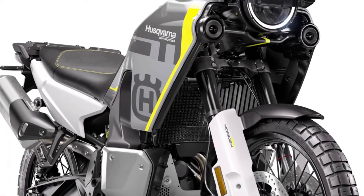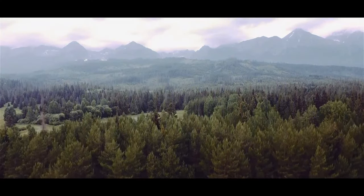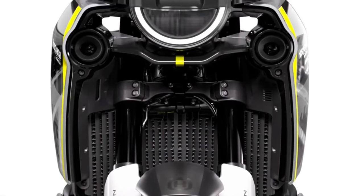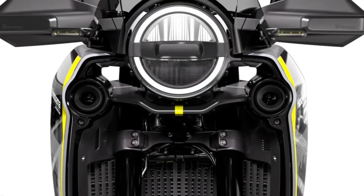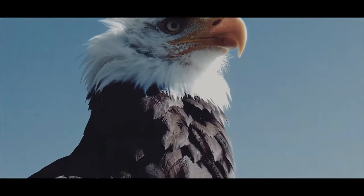Hello guys, welcome back to Moto ADV channel. We hope you guys are doing well. Today we're going to show the 2024 Husqvarna Norden 901 first look review and explain the details of the bike. We hope you guys enjoy it. Please don't forget to subscribe for more videos. Thanks for watching.